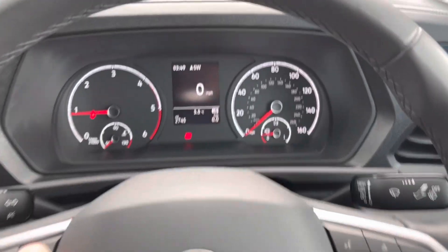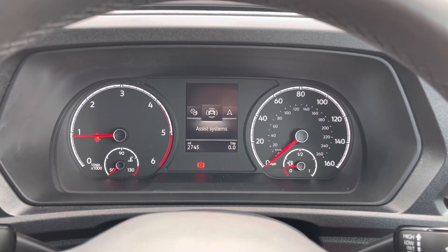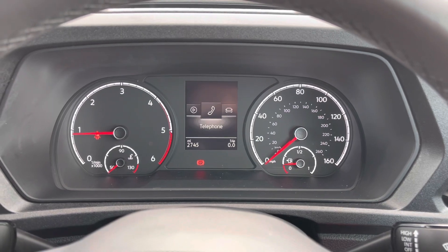You've got your leather multifunction steering wheel. On the left, your buttons for your cruise control so you can set your speed. And on the right, your buttons for going through the multifunction display.